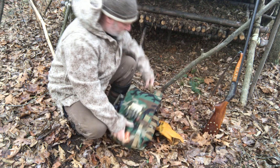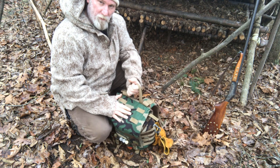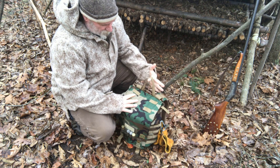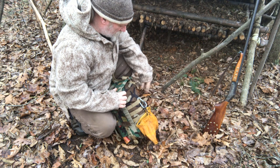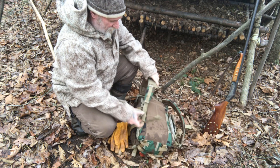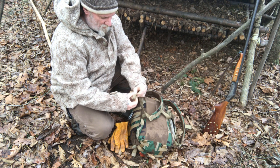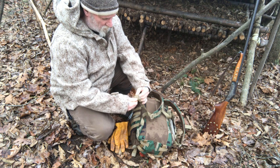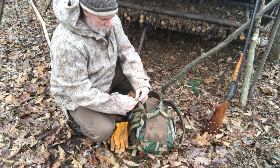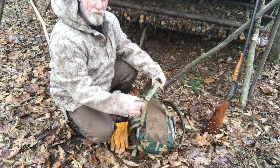Another thing I really like about Malcolm's packs is the carry handle — it's really heavy duty and large, so even wearing gloves you can get a good grip. That makes it convenient for hanging it off a tree. I also love the keepers he puts on the bottom of his straps — they're velcro, so you just fold the strap up and velcro it over the top, keeping it shorter so you don't have that big dangling strap hanging down below you.